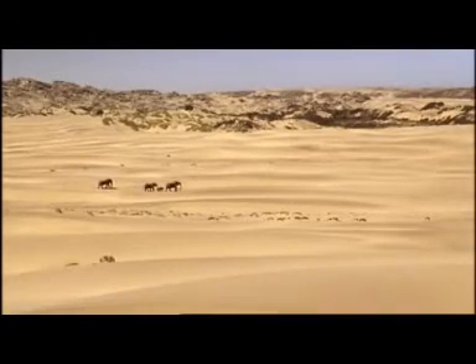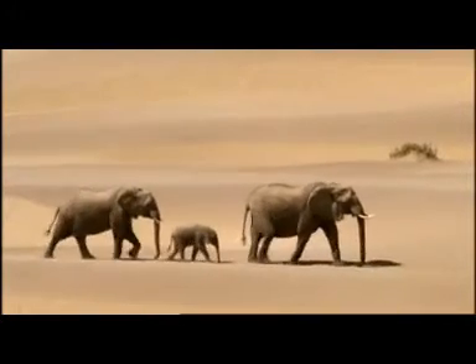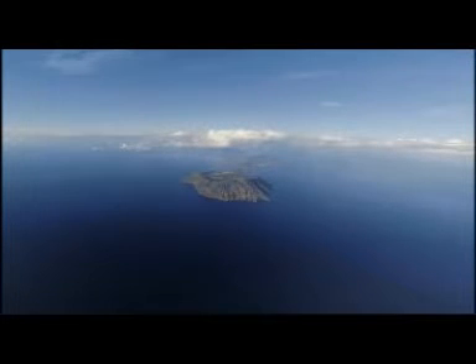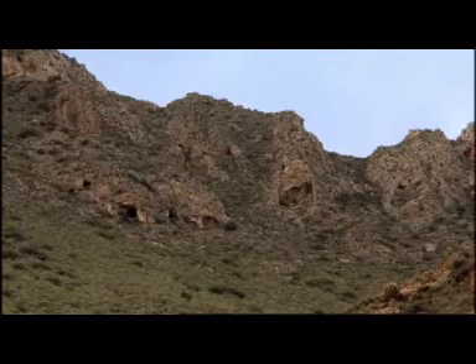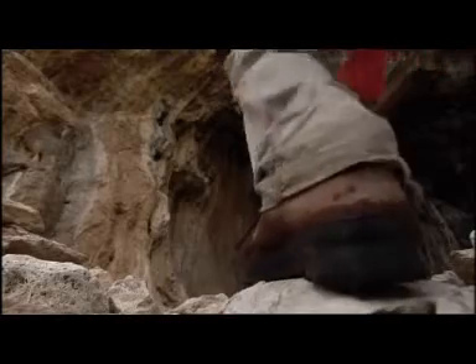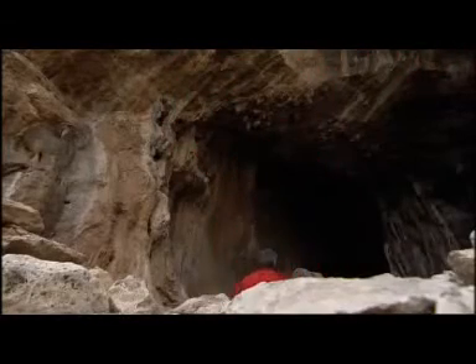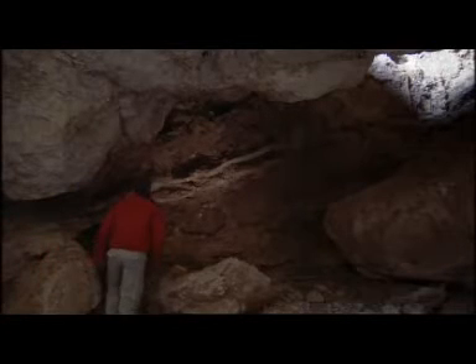During one drop in sea level, elephants roamed over the old seabed. But when the water level rose once more, they were forced to take refuge on higher ground — on land that was to become the island of Sicily. We know this because hidden in a remote cave, scientists found the fossilised remains of some of those elephants.